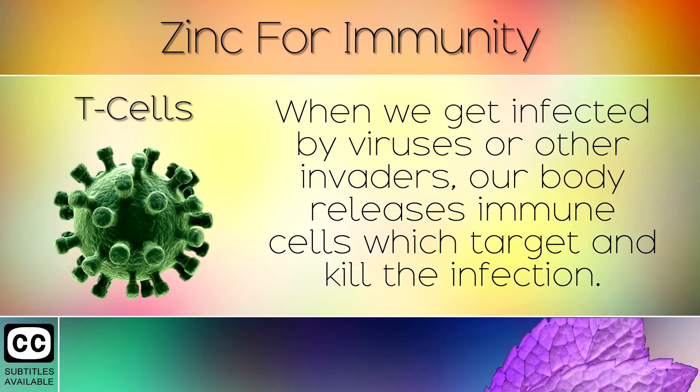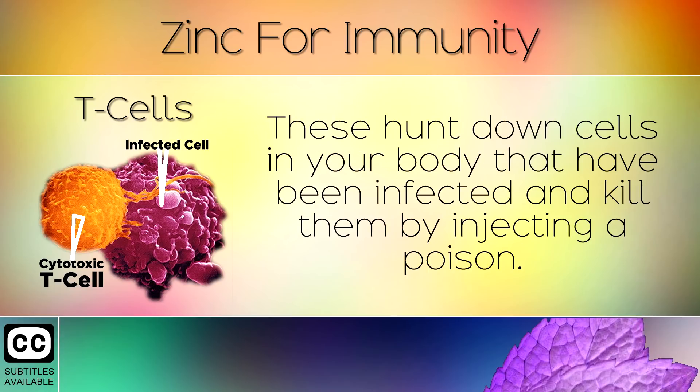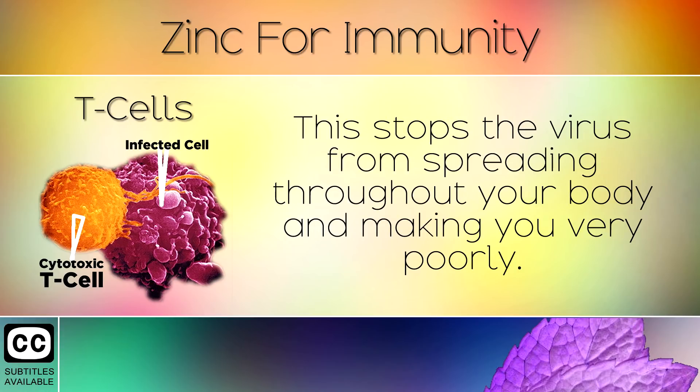1. T-Cells. When we get infected by viruses or other invaders, our body releases immune cells which target and kill the infection. Zinc is extremely important as it helps the thymus gland to make cytotoxic T-cells. These hunt down cells in your body that have been infected and kill them by injecting a poison. This stops the virus from spreading throughout your body and making you very poorly.